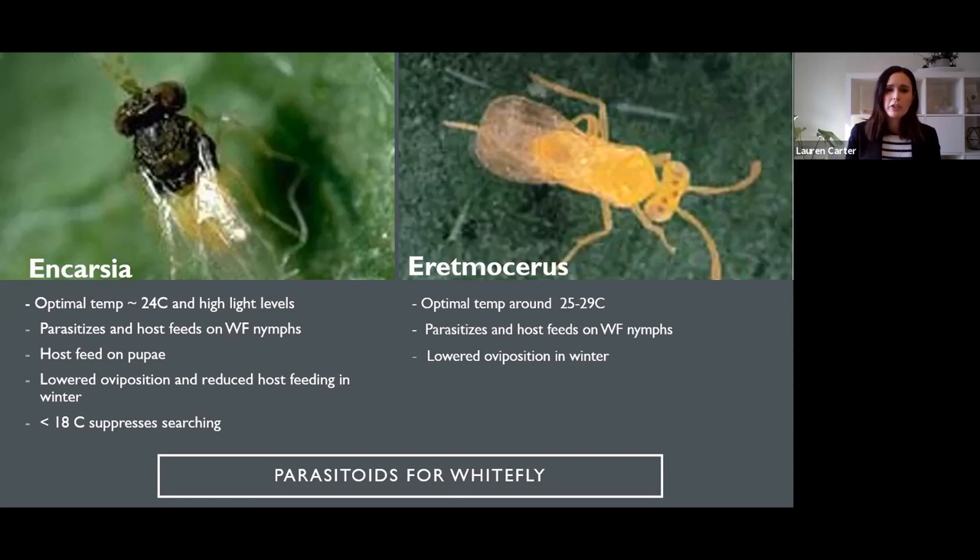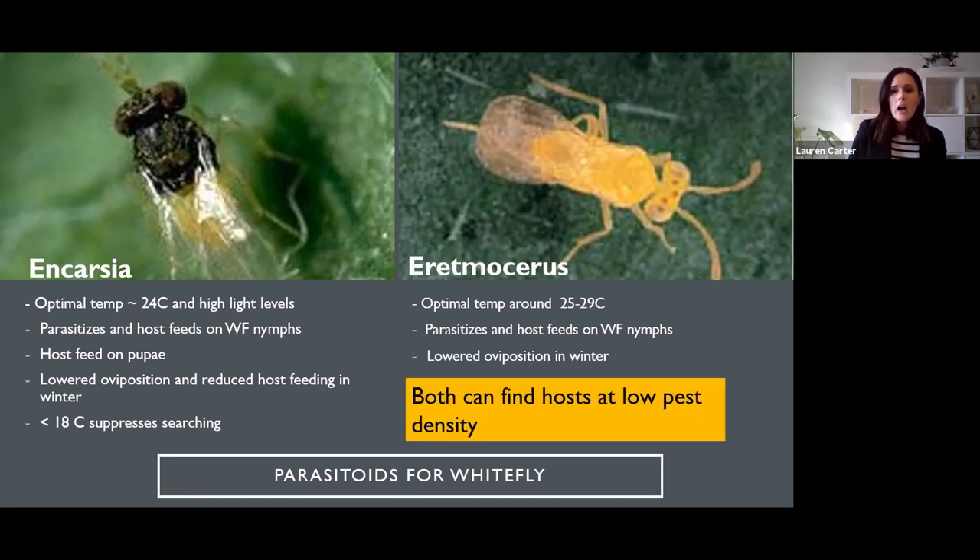About each biocontrol agent: Encarsia's optimal temperature is around 24 degrees and it needs really high light levels. It parasitizes and host feeds on whitefly nymphs and also host feeds on pupae, whereas Eretmocerus does not. That's another reason why Encarsia is good in a Bemisia program - you can attack another life stage using just parasitoids. On the negative side, it has lowered oviposition and reduced host feeding in winter, and temperatures below 18 degrees suppresses its searching. Eretmocerus is pretty much the same, with a slightly higher optimal temperature - effective up to almost 30°C - and also has lower oviposition in winter. Both parasitoids can find hosts at low pest density, whereas Delphastus and the mites work better when there are already larger populations of whitefly.